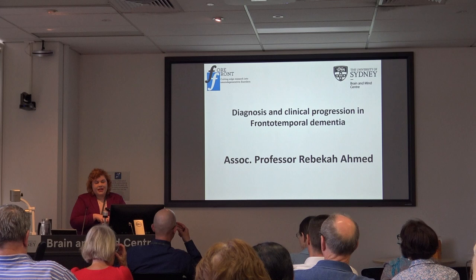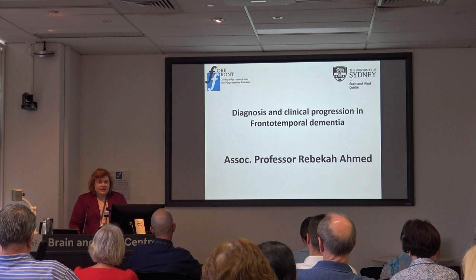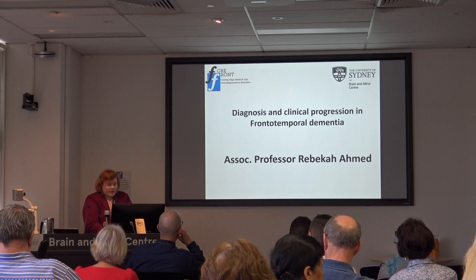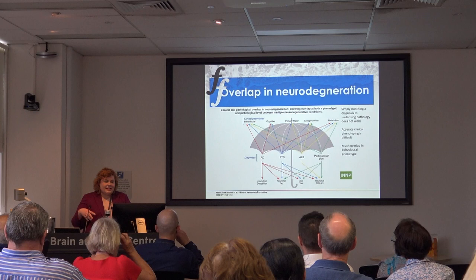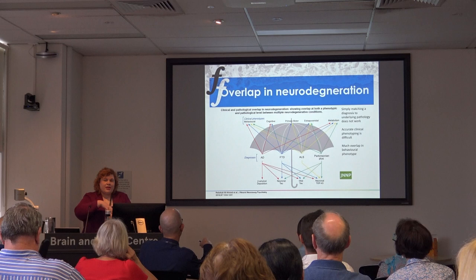What I wanted to do today is give you an overview of frontotemporal dementia and also talk about progression and potential treatments coming up in the future. Please stop me as we go if you've got any questions because I'd rather it be interactive. I've tried to answer the questions I get most commonly asked in the clinic — what is neurodegeneration, what is dementia, and what is frontotemporal dementia?